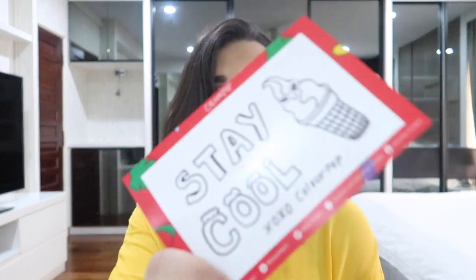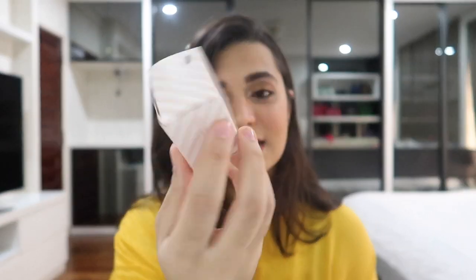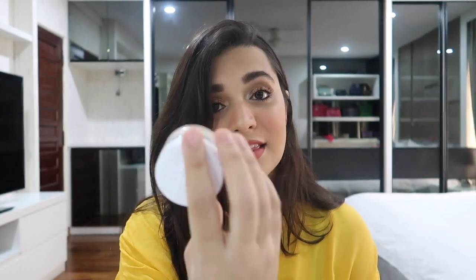It obviously came with one of these cute Colourpop cards — 'Stay cool, XOXO Colourpop.' So cute. I love these card thingies and I just keep them. First thing I got is the No Filter Setting Powder in Banana, because I think it'll look really nice to brighten under my eye, and I've only heard good reviews about these and I cannot wait to try it.